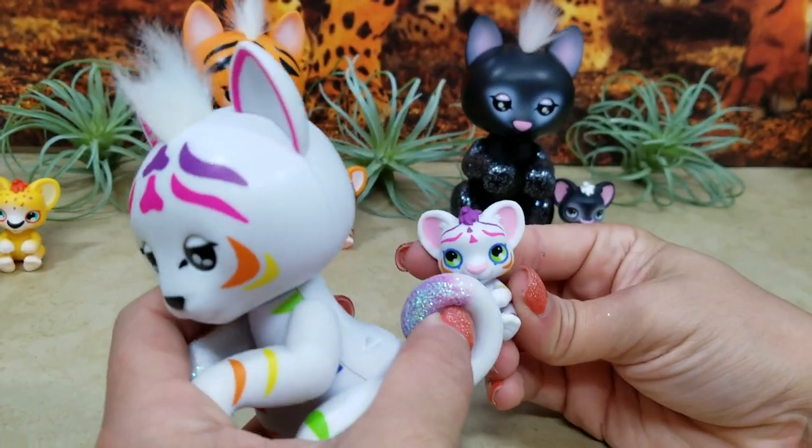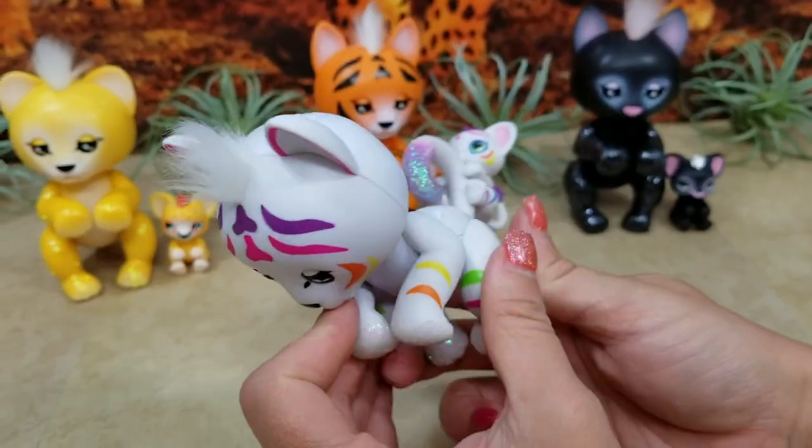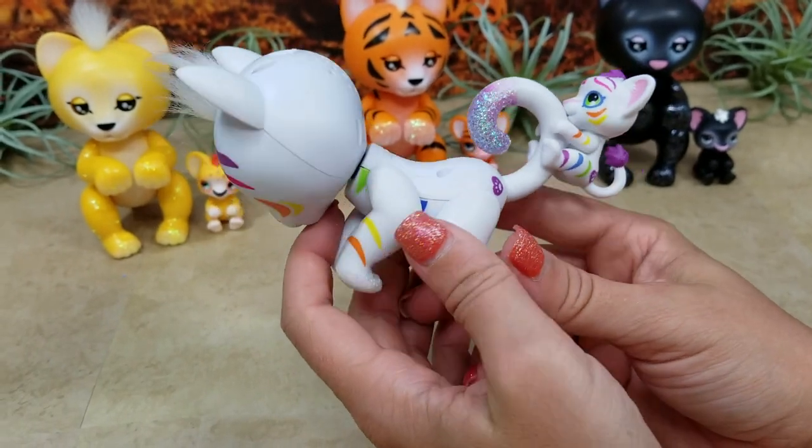And then you can attach the baby to the mama — how cute is that! She'll never lose her.